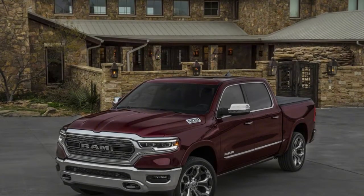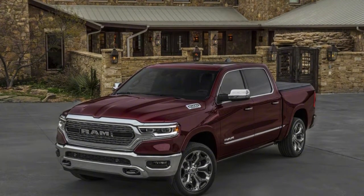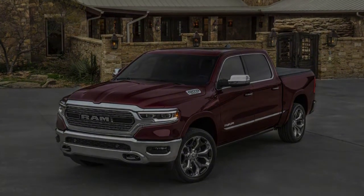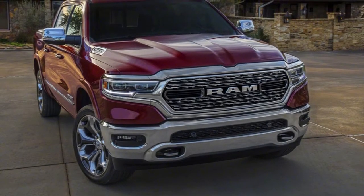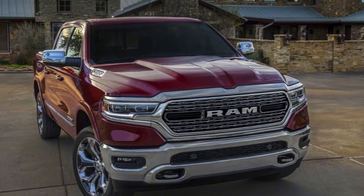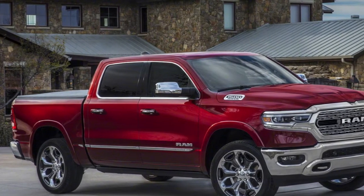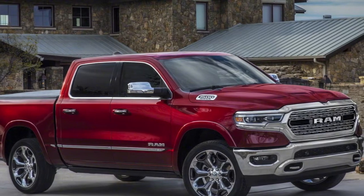The 2018 Detroit Auto Show could nearly be renamed the Detroit Truck Show for all the huge unveils on the floor. We have details on the 2019 Ram 1500 and the 2019 Chevy Silverado in terms of weight, motors, transmissions, and off-road variants. We can likewise compare what we know about those trucks to the current 2018 Ford F-150.